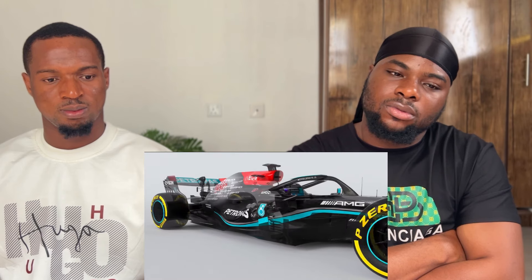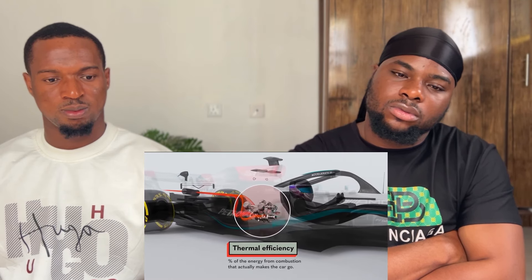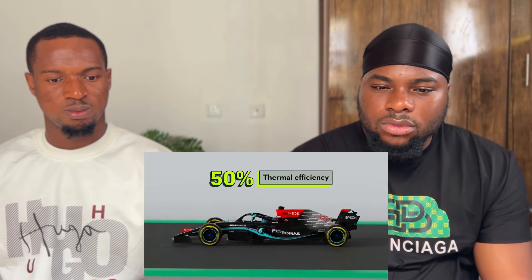Take thermal efficiency - the percentage of energy from combustion that actually makes the car go. Most combustion road cars have thermal efficiency between 20 and 30 percent. F1 cars can't refuel during the race, so there's a strong incentive to be efficient - they're at about 50 percent now, thanks to new hybrid engines. There are also data collection sensors on F1 cars that collect huge amounts of information and feed it back to the driver and team, used in ways never seen before - increasingly important as we move toward self-driving cars.